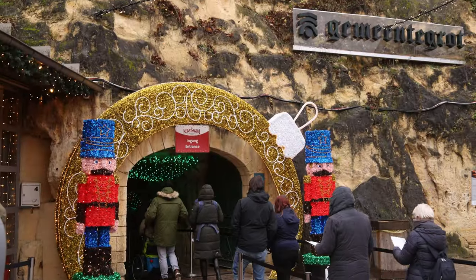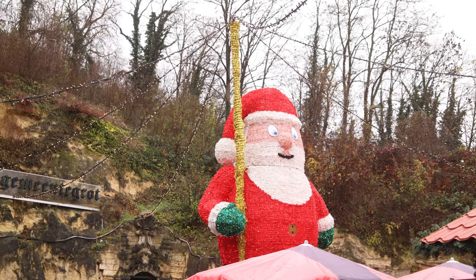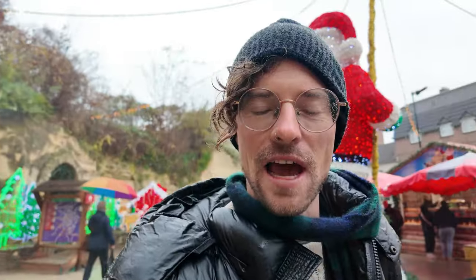I've just bought my tickets to the main municipal cave here. It has kind of these tacky big Christmas decorations and a massive Santa out here, and it's nine euros to enter. So let's head down into the cave and check it out.